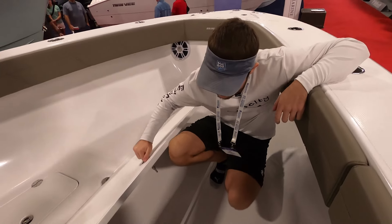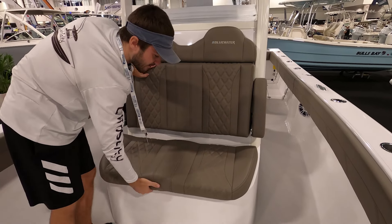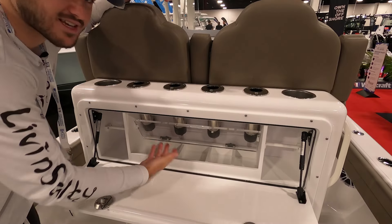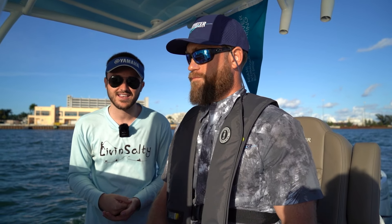Now, I already have a full walkthrough video on my channel going over all the hatches, the details, the rigging, all the information, the price — all that kind of stuff — from the Fort Lauderdale Boat Show where this boat was officially announced. So if you guys want to see that, I'm going to have it linked at the end of the video.